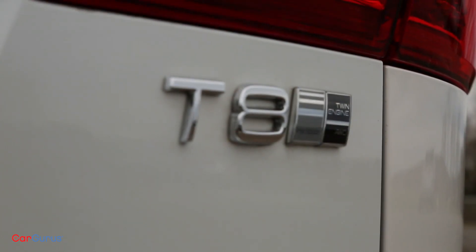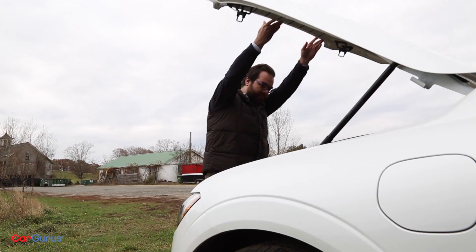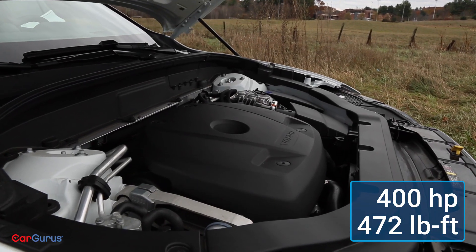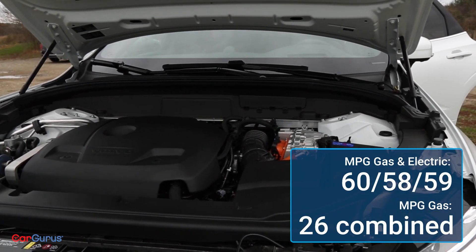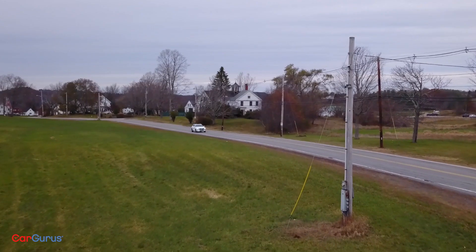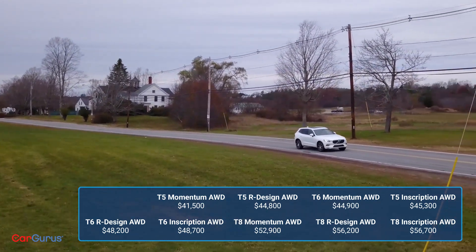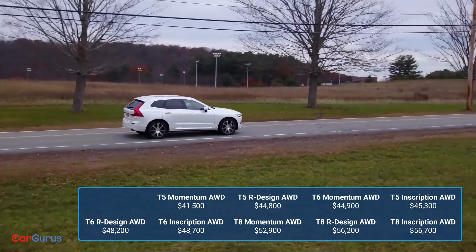The T8, which I'm driving, is a whole other animal. It's a plug-in hybrid that adds an 87-horsepower electric motor to drive the rear wheels, capable of a total of 400 horsepower and a whopping 472 pound-feet of torque. Combined fuel economy is supposed to be around 26 miles per gallon, and if you charge it, you can get up to 17 miles of electric-only driving. In base Momentum trim, the XC60 starts at $41,500 — more than a base Acura RDX, Audi Q5, or BMW X3, but it comes well equipped.